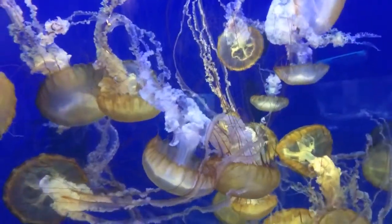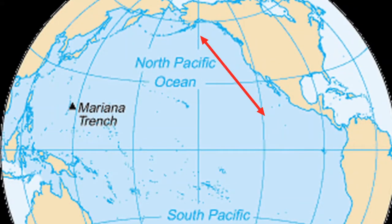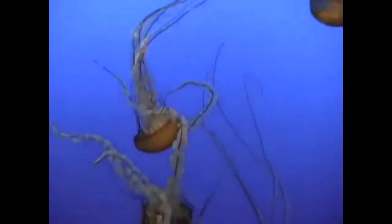The Pacific sea nettle is a jellyfish that can usually be found from the Gulf of Alaska to Mexico. They are also commonly found in aquarium displays because they can be bred in captivity.